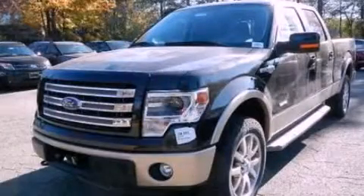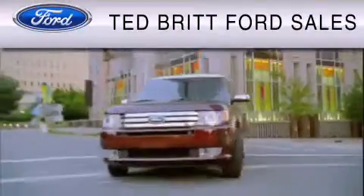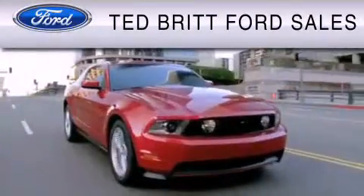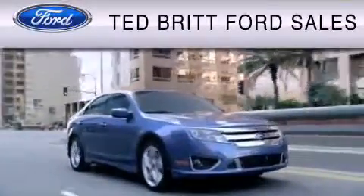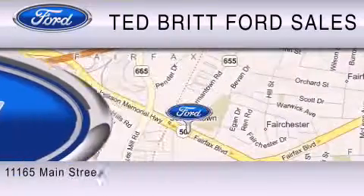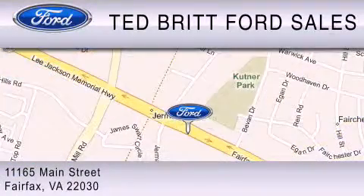Call or visit us right now and arrange your test drive today. Ted Britt Ford Sales is dedicated to do everything possible to ensure that the experience you have selecting your vehicle is as pleasant as possible. We are located at 1165 Main Street in Fairfax. See you soon!